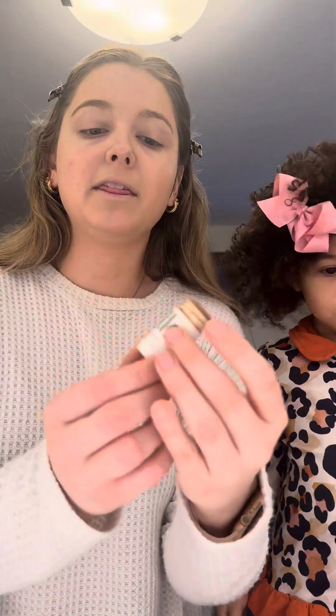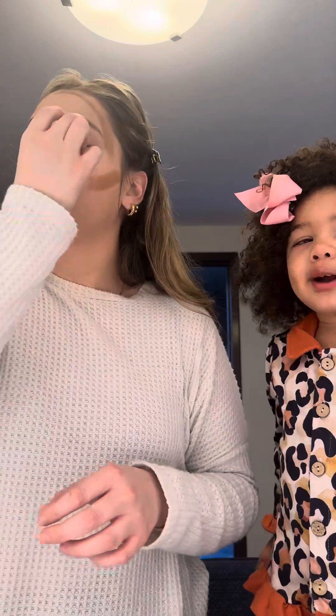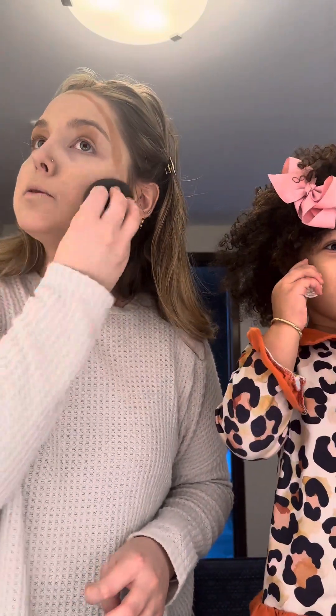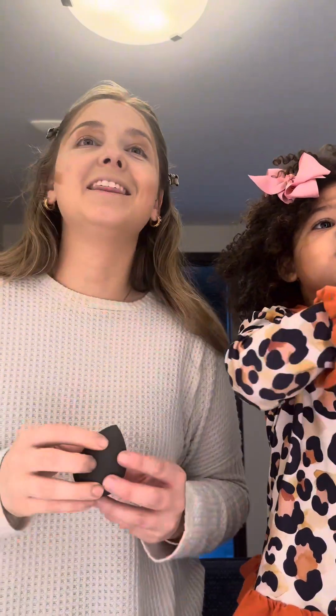I'm going to go in with the Milk Makeup Bronzer Stick. I love any suspenseful books about crime and that kind of thing.